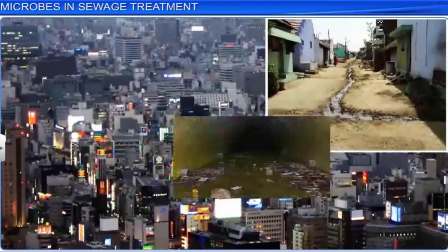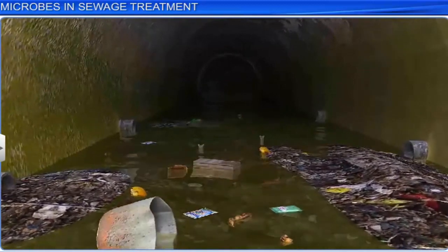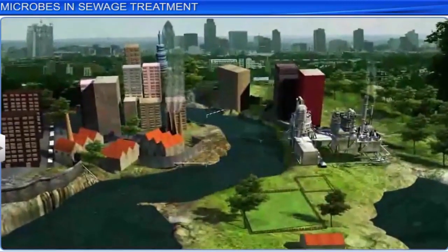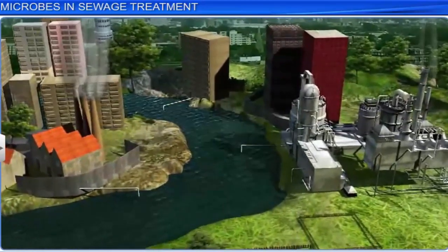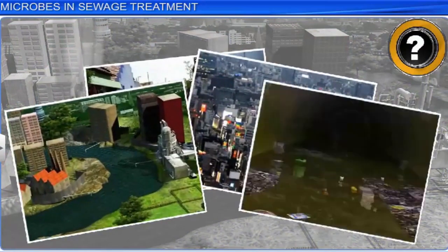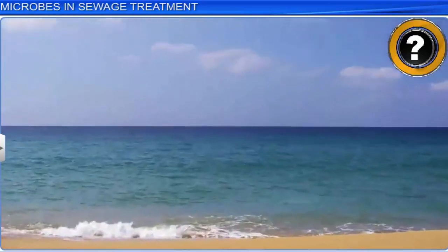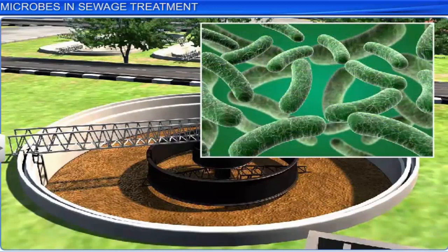Every city or village produces millions of tons of waste water. Spent water from residences that carry body wastes, excreta, food remains, and laundry wastes, to name a few. Similarly, industries spew commercial wastes through waste water. All such waste water is called sewage. Sewage is first treated by microbes that are naturally present inside it, before it can be safely disposed of in rivers and streams, to avoid polluting these water bodies.